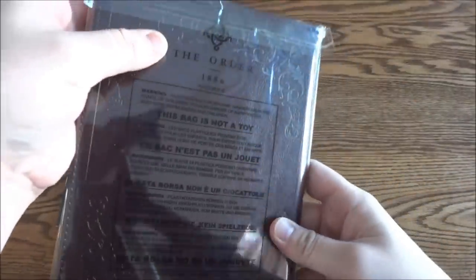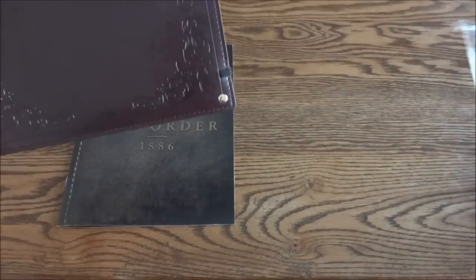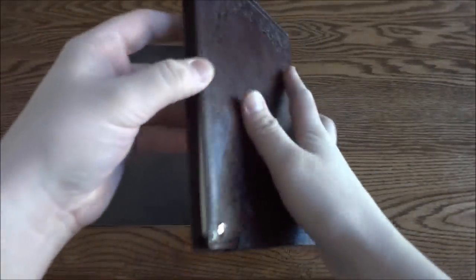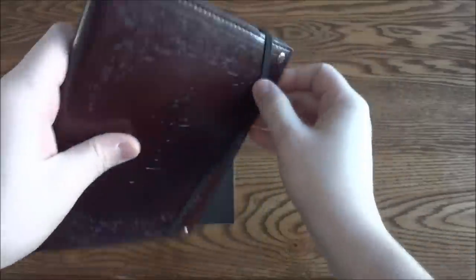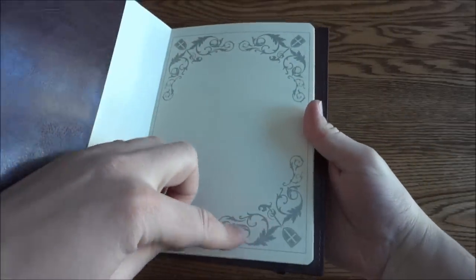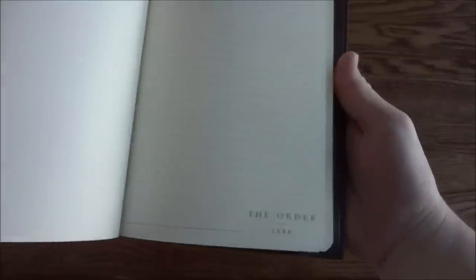This is the item I'm talking about — it's a really nice leather notebook. Set that to the side so you can see it. It's got brass pins in the corners, which is really cool. Slide this piece off here and you can get a look inside. Inside there's a design, I'm guessing from The Order, and then obviously the inner pages have 'The Order: 1886' printed on each one.